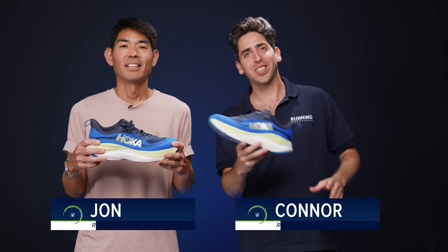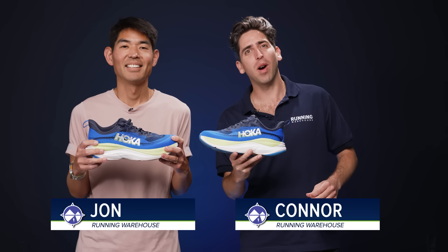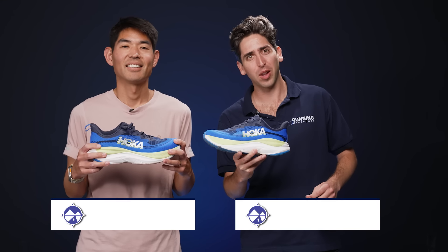How's it going guys, I'm Connor from Running Warehouse and I'm John from Running Warehouse. Today we are going to be giving you our full review of the new Hoka Skyflow.